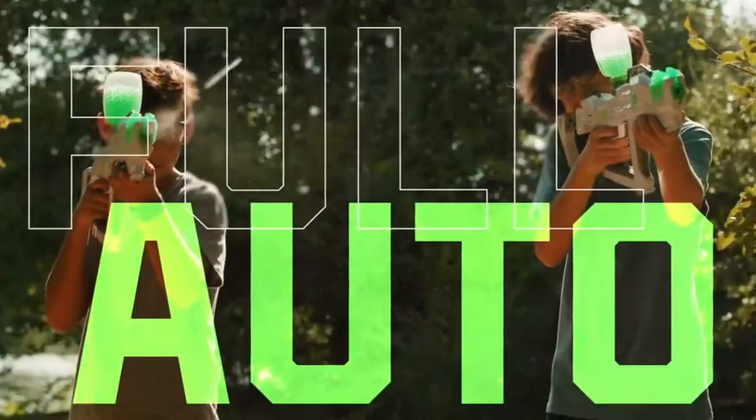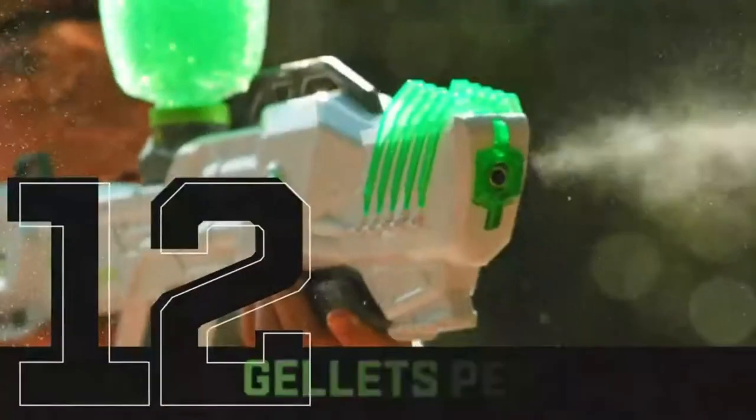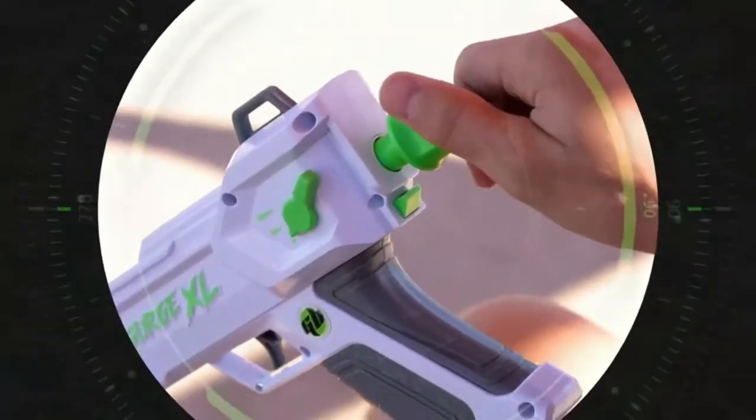Gel Blaster has changed the game again with the bigger, better Surge XL. With three blasting modes, including full auto, you can launch up to 12 gelets per second.